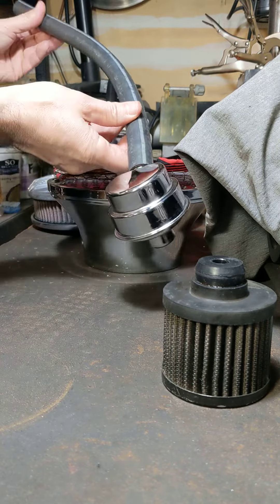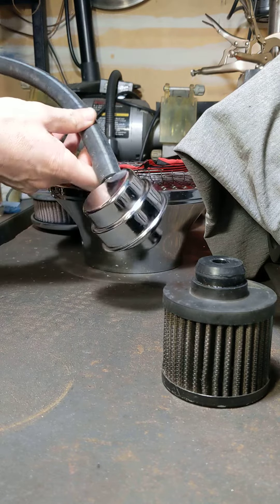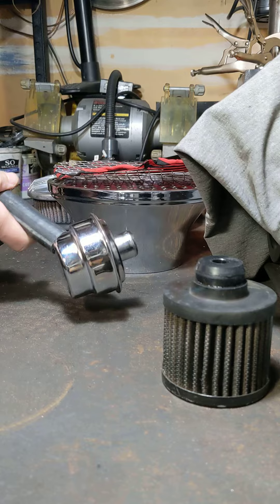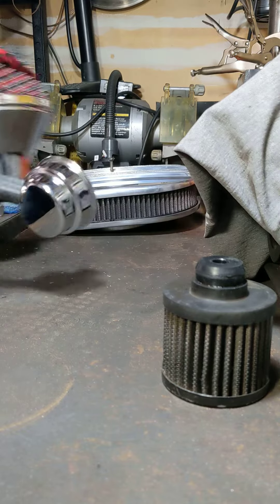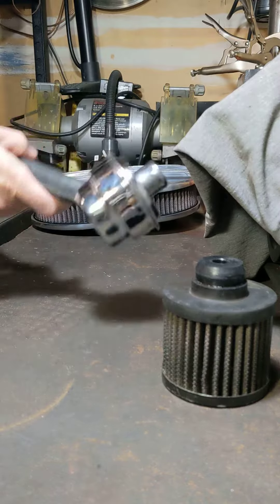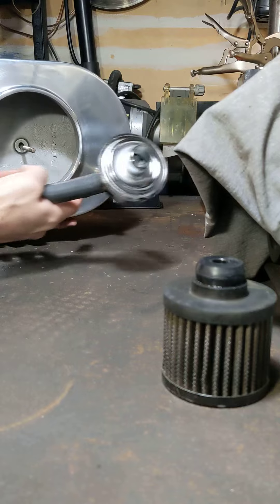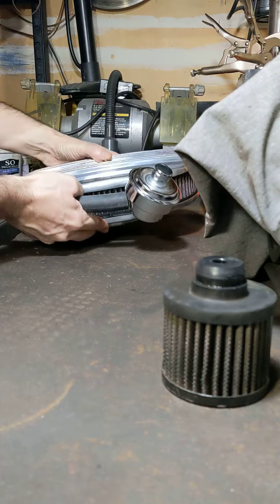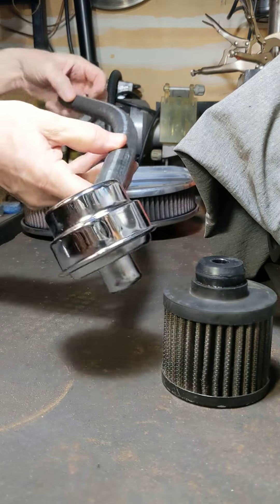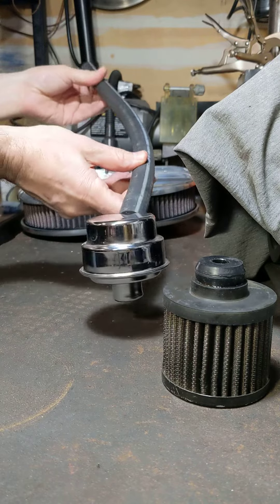Then I tried one of these things. This is a Mopar breather that didn't come on my carb — these didn't come out until a couple years later. Man, this is night and day difference, so much better. If you don't already have one, you'll have to add a big fitting like that to the bottom of your air cleaner. Highly recommended. Stop and go traffic and everything — I think it idles better too.